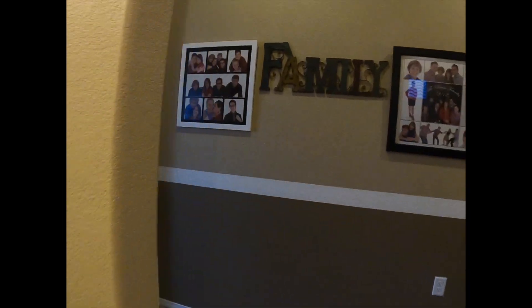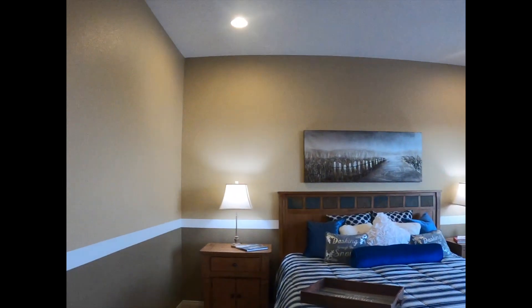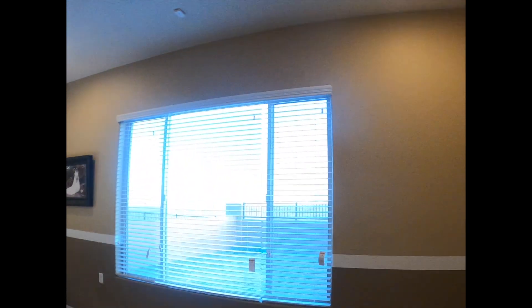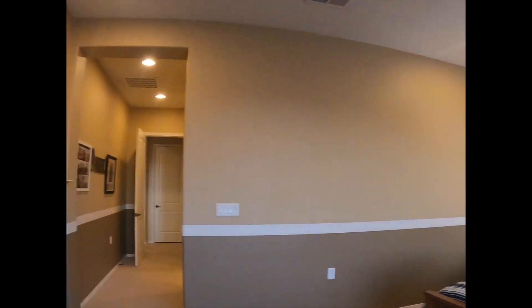The nice thing about your master suite is it's situated on the side of the house with the view. Outside this window is your beautiful view of the city and the mountains, and we will go outside here in a second and take a look at that.